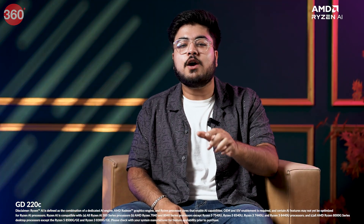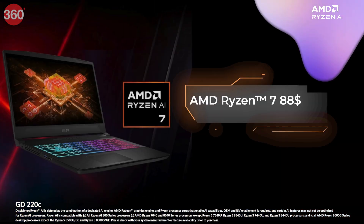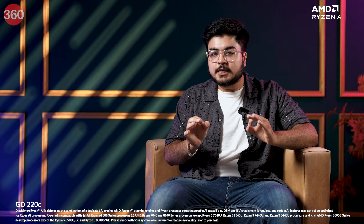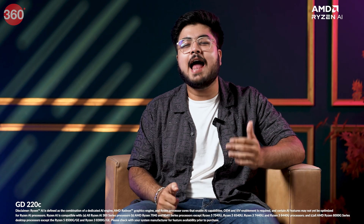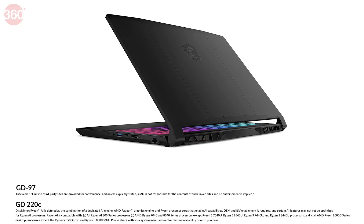If you are into gaming, you have to check out the MSI Katana A15. This laptop is perfect for gamers out there, thanks to the powerful AMD Ryzen 7 8845HS chipset. This processor is designed to offer a premium experience with high performance, incredible battery life, and the power of the Ryzen AI engine. The on-device AI capabilities will let you use the power of AI for work, play, and other AI-enabled experiences.